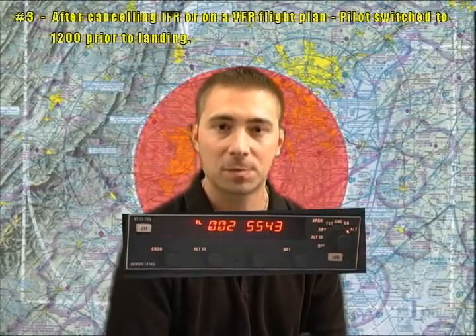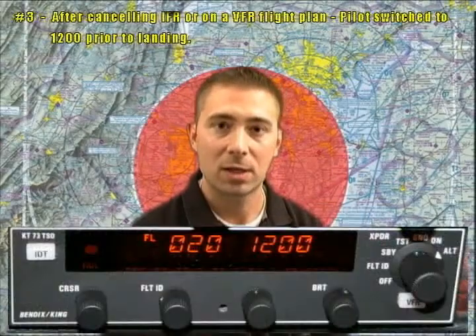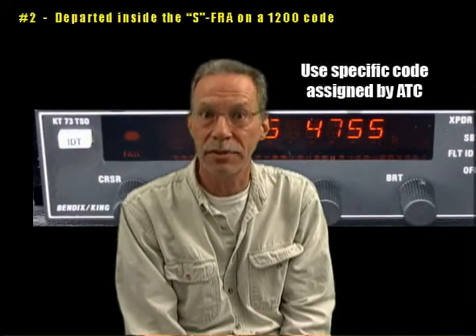Pilots flying into the DC SFRA need to remain on their discrete transponder code until they're on the ground and in the chocks. VFR pilots are accustomed to switching to 1200 when switching to the CTAF when the airport is in sight — don't let this happen. Four out of the top ten infractions on this list involve the use of the 1200 transponder code. You must use a discrete transponder code when operating anywhere within the SFRA.